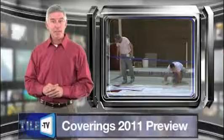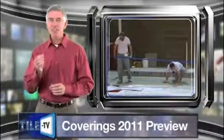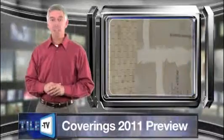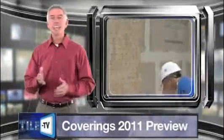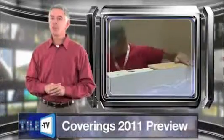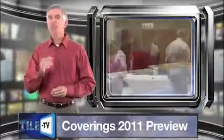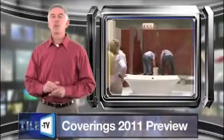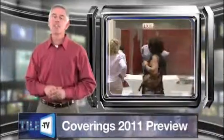The live action demonstration will present three inspirational bathroom designs and vividly illustrate inventive applications of tile and stone as they are progressively installed daily on the Coverings show floor by select NTCA members. The initial build of the vignettes begins a few days before Coverings officially opens and runs straight through to completion on Tuesday, March 15th. The finished showcase will remain on exhibit through the close of the show.